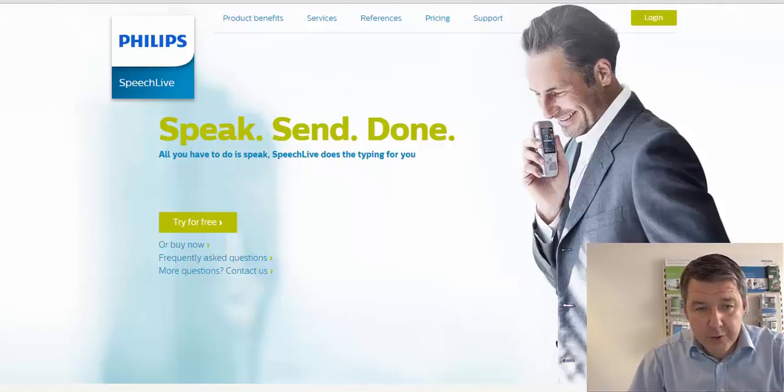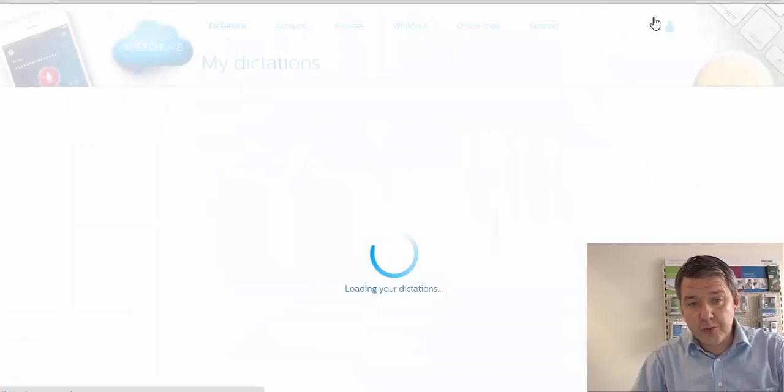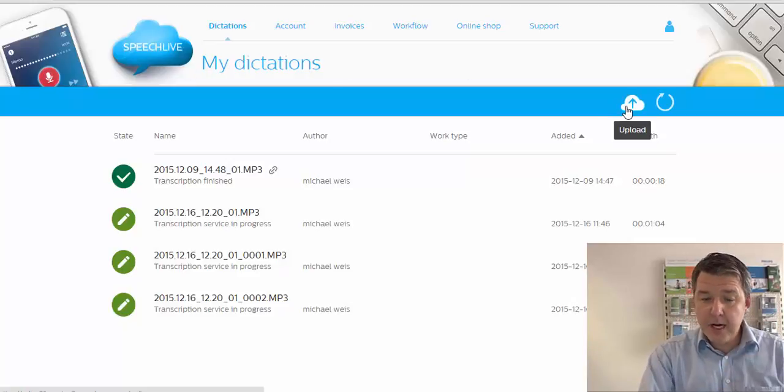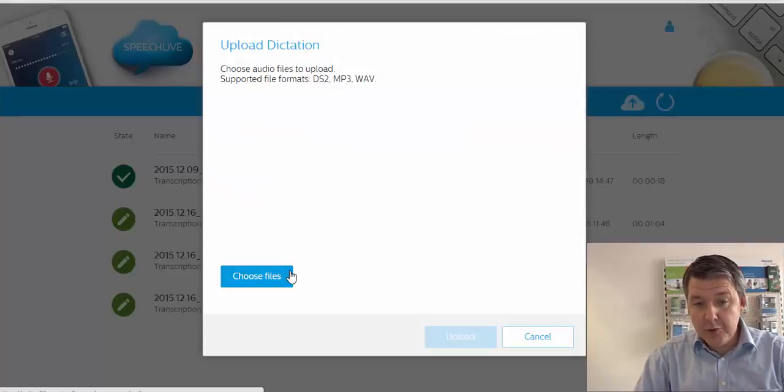You go to speechlive.com and log in. You've already registered via the SpeechLive site, and here you are in your account, where you can manage your account, manage support, manage the workflow. Here in the dictation section, you can see all your dictations. I made a recording on a voice recorder, connected it to my PC, and went to upload.